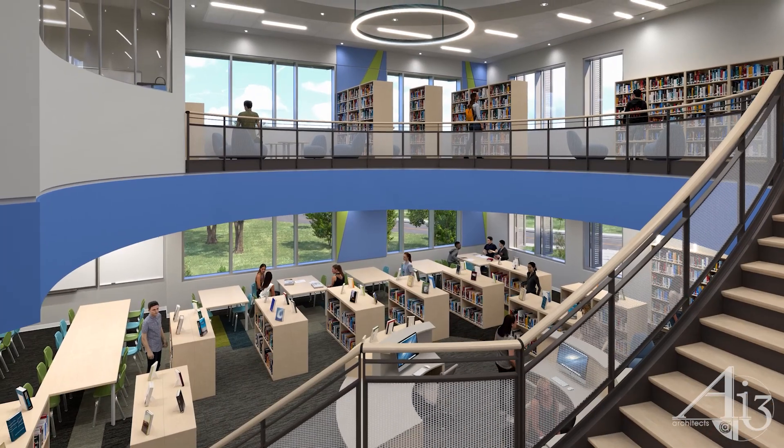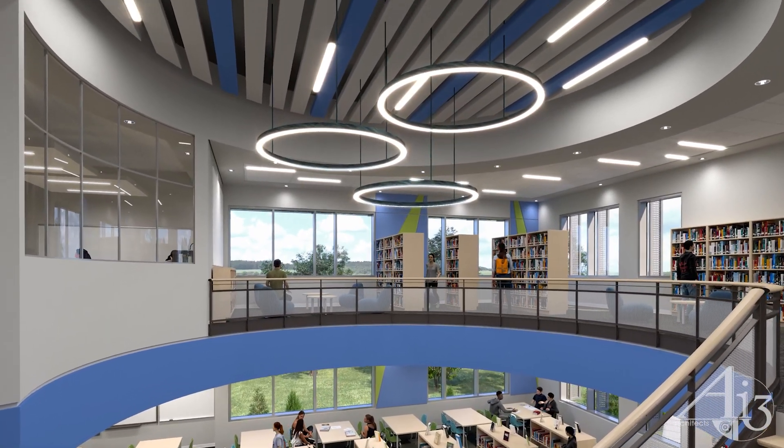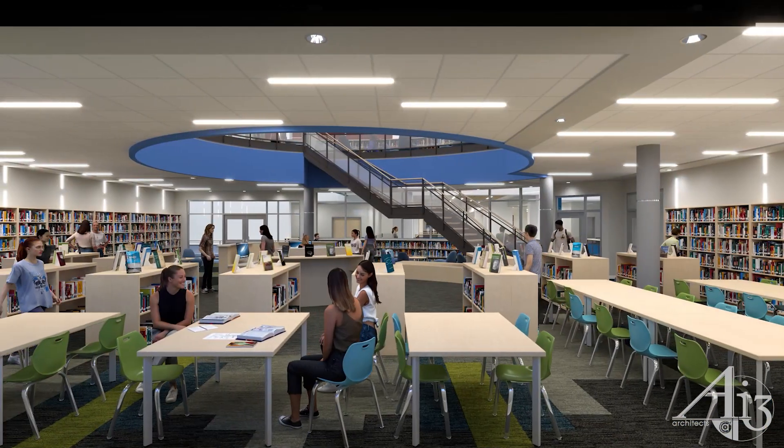The east-west orientation of the classrooms and science labs maximizes natural light. Every classroom is environmentally tuned to control glare and provide natural ventilation through operable windows. The Library Media Center is a multi-story space designed for both socialization and independent study, while expressing the unique school spirit and pride of Watertown High School at every turn.